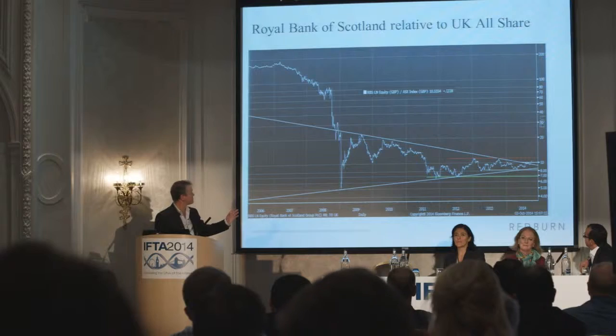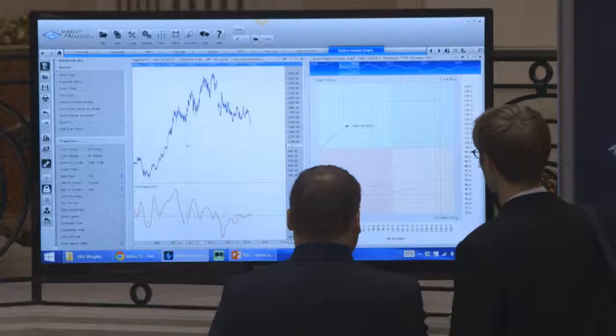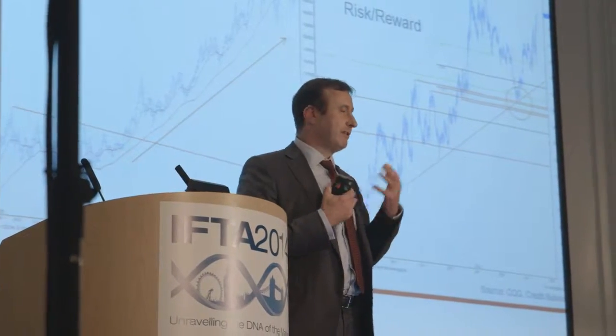I would definitely recommend IFTA conferences for anyone who's got an inclination to price action and technical analysis. This is the best place to get the best of the industry. This event is very rich in knowledge — it has all the specialties of technical analysis. The most important part is that you meet the specialists who will explain whatever difficulty you have in any field in technical analysis. It's good to compete with the high shots, as you will improve your technical level.